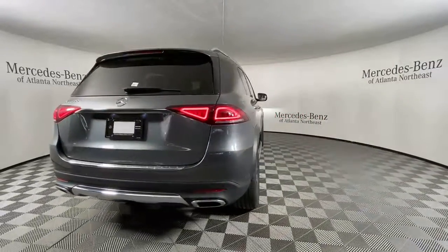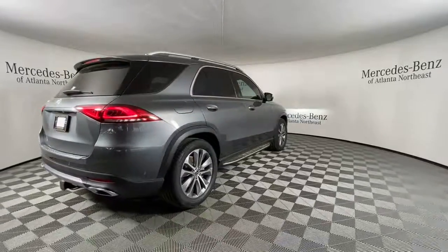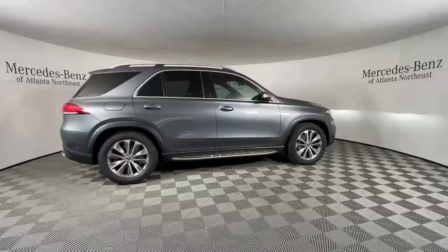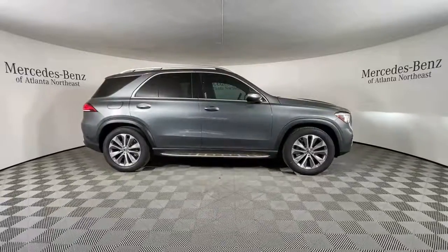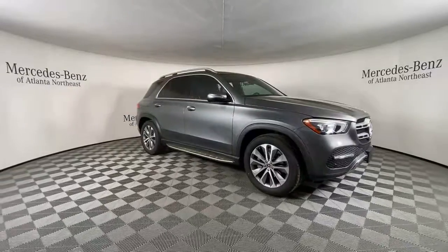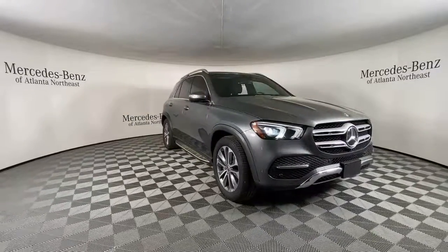These are just some of the great options this vehicle comes with: navigation system, keyless entry, sunroof/moonroof, power liftgate, fog lamps, third row seat, electronic stability control, trailer hitch, seat memory, and trip computer.